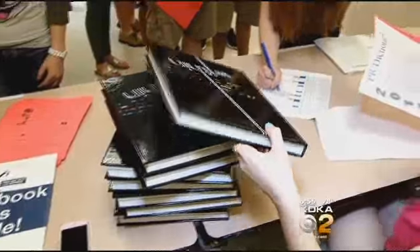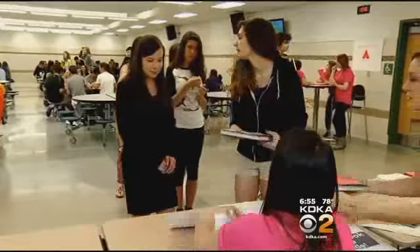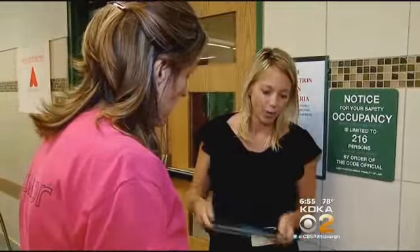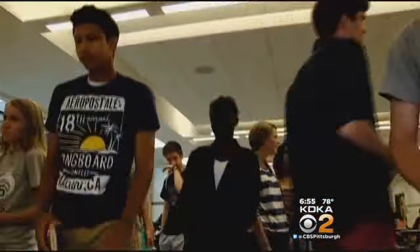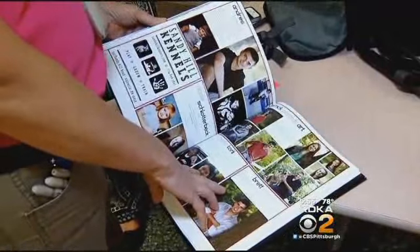There is no doubt high school yearbooks have come a long way over the years, from just simple pages of pictures to this. This is the 2014 Pine Richland High School yearbook. It's filled with photos, memorable moments, and there's something else: video.